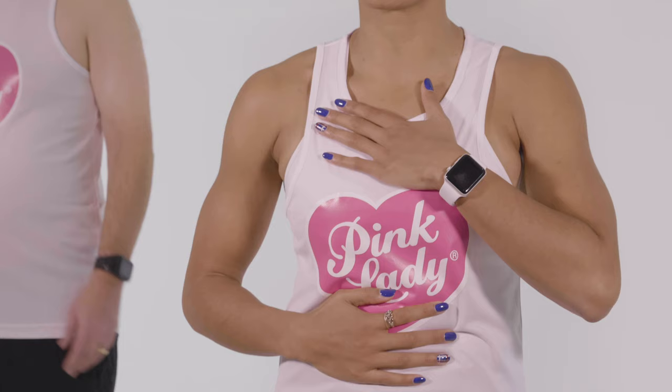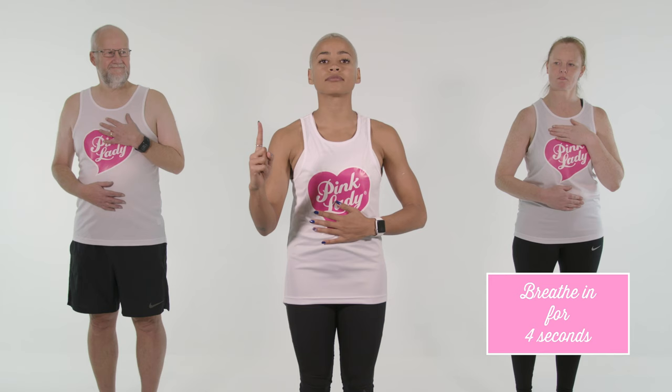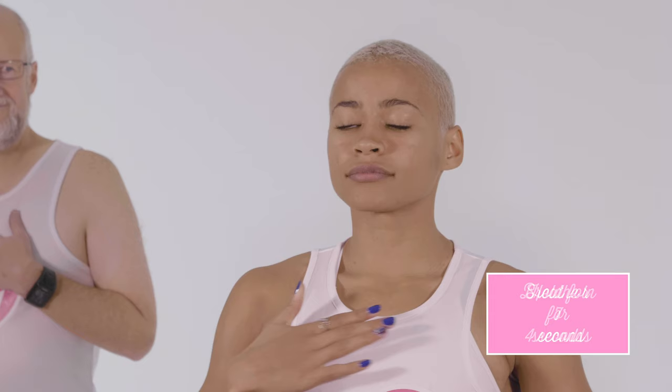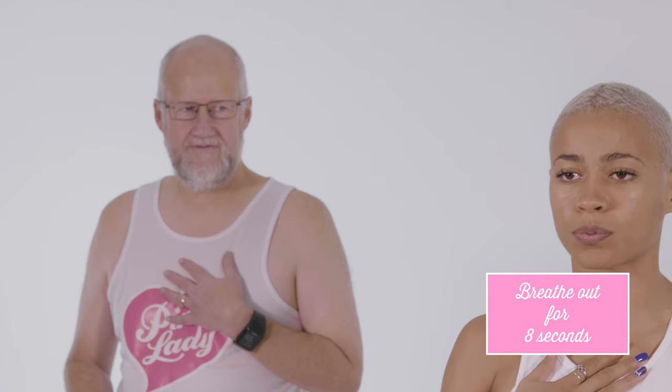We should try and focus on first breathing into the stomach and then into the chest if possible. So for the first breath in it's going to be through our nose, hold and out through the mouth. Ready? That's one round.